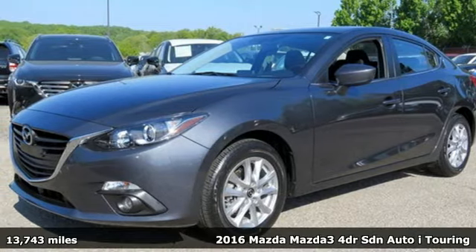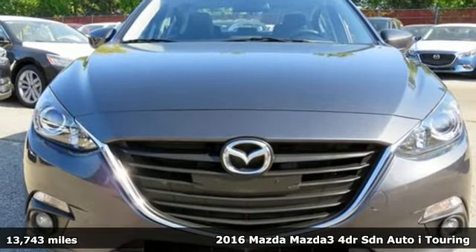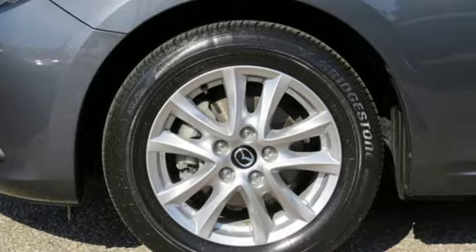Here's a 2016 Mazda 3. Smart, charming, fun, beautiful. This Mazda 3 has so many things, it's hard to believe it's still a compact sedan.